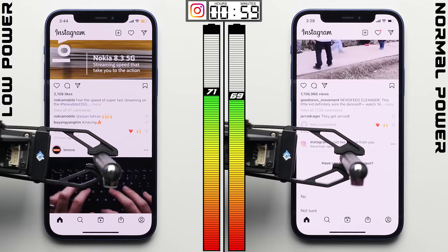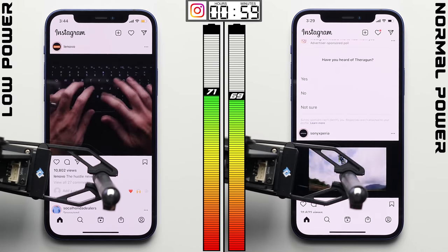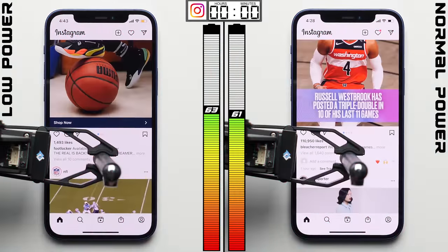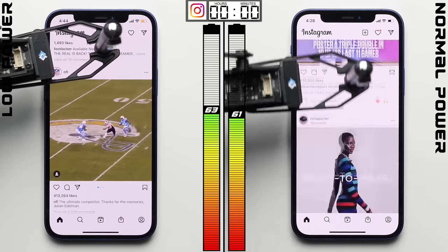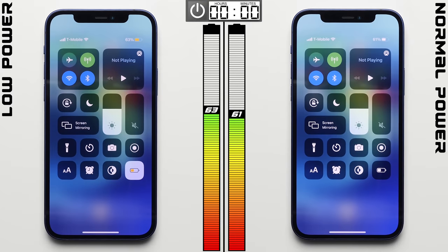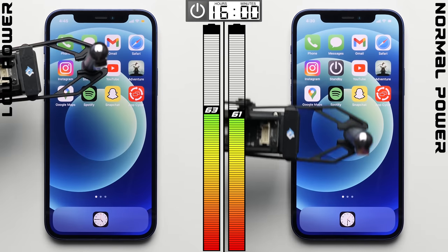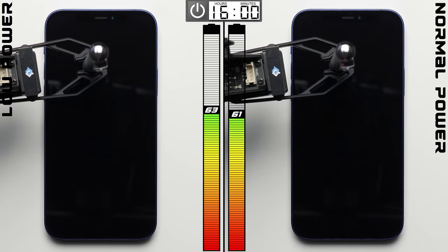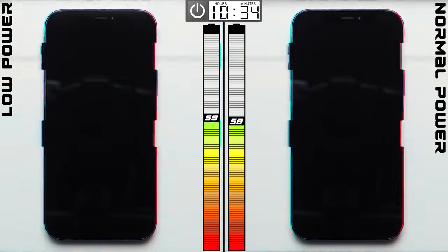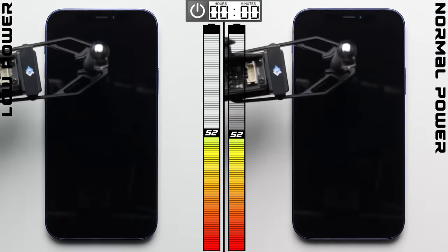Moving on to the Instagram test — unlike the browser test, this test isn't really processor intensive at all. We're just scrolling through the home feed like you would in real life, and after one hour there was no difference, with the low power mode iPhone only able to maintain its two-point lead. In the standby test, I was curious how much of a difference low power mode would make, since you'd presume it puts the iPhone into a deeper sleep state — especially with background app refresh disabled. But after 16 hours, it didn't seem to help at all.